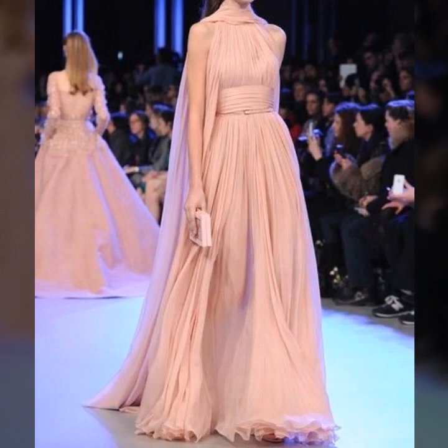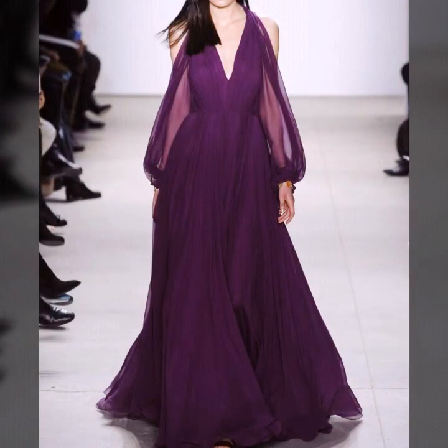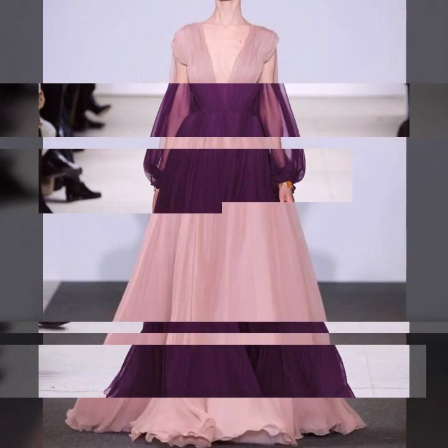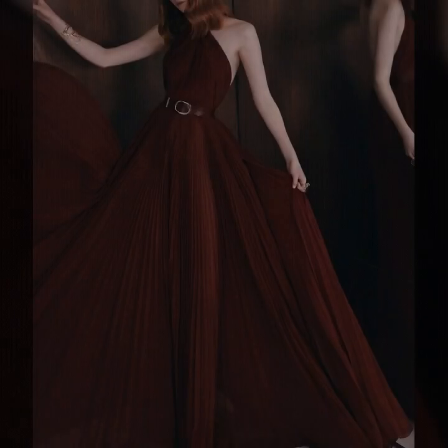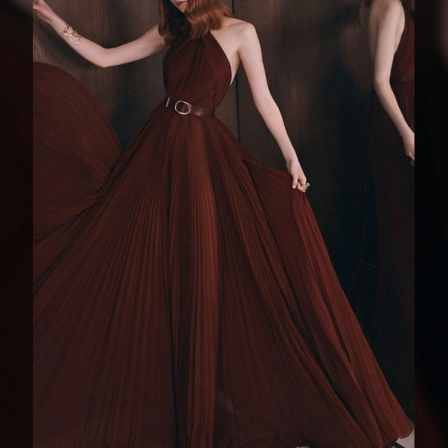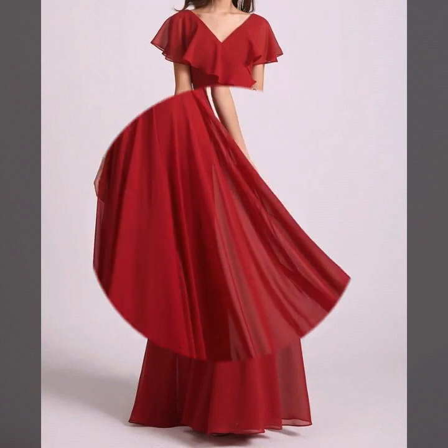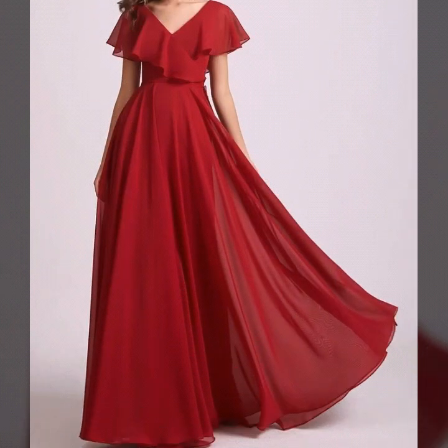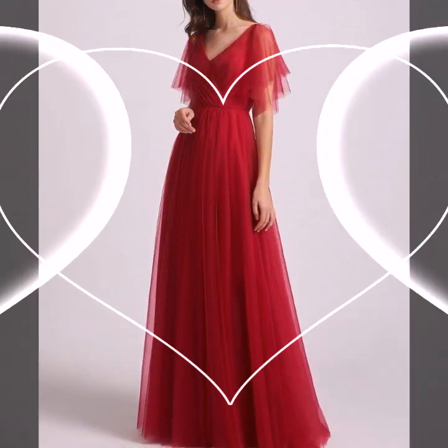Assalamualaikum viewers, welcome back to my channel Fashion Glam. Today we are showing you very beautiful and stylish women's formal wear evening maxi dresses design ideas. These are all very stylish and very beautiful maxi dresses — plain chiffon fabric, teal fabric, silk fabric — floor length expansion maxi dress design ideas. These are different types of fit and flare long maxi dresses collection for women.